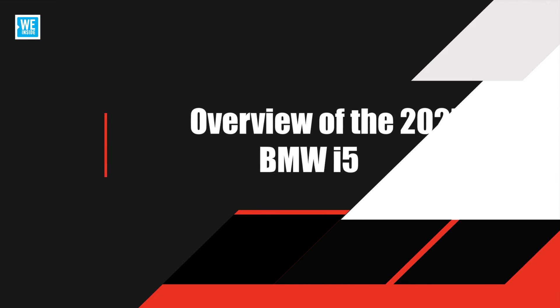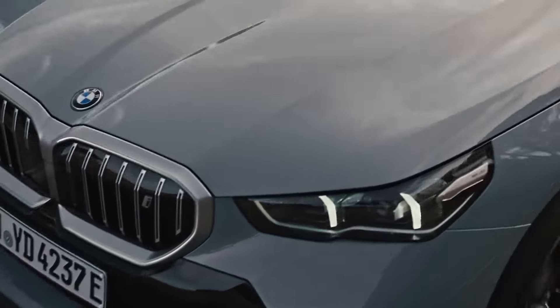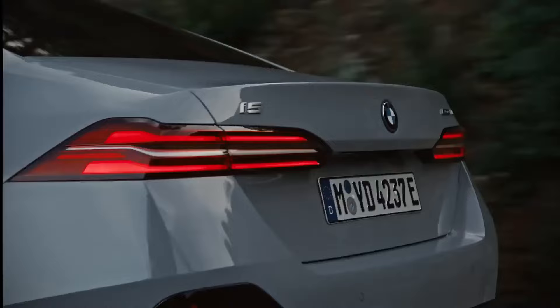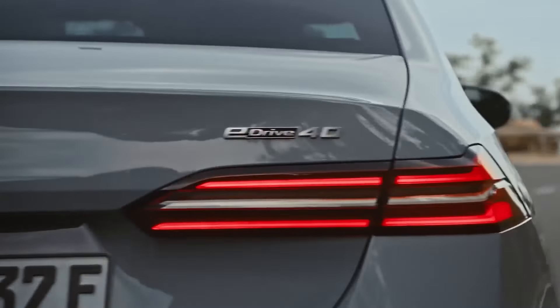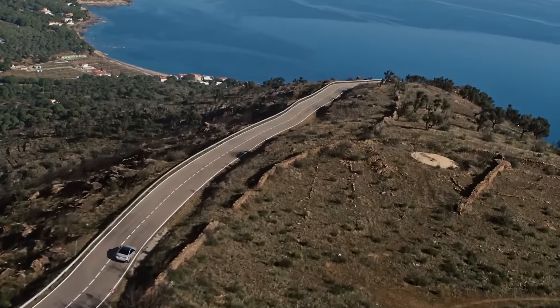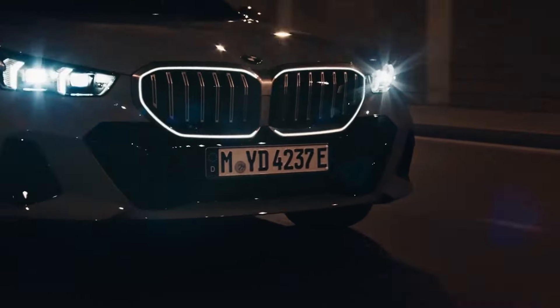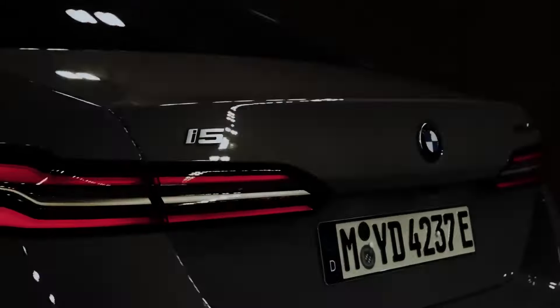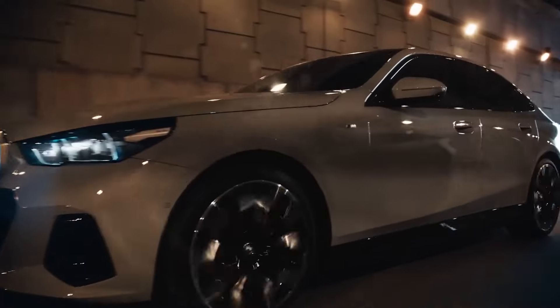The 2025 BMW i5 is the latest addition to BMW's expanding lineup of electric vehicles, designed to offer a perfect balance of performance, luxury, and sustainability. As part of BMW's 5-series lineup, the i5 combines the classic appeal of BMW sedans with modern electric powertrains, making it a standout option for those looking to transition to electric driving without sacrificing the brand's hallmark driving experience.